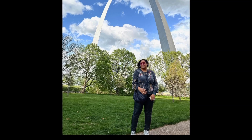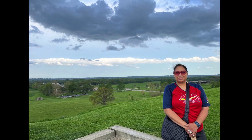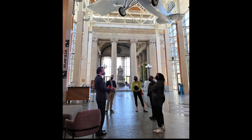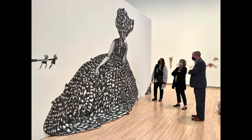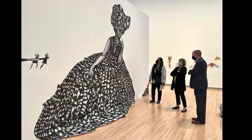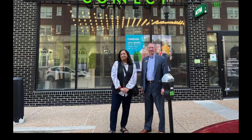As part of her artist residency, Smith spent several days visiting important landmarks that define the St. Louis region, like the Gateway Arch National Park and Cahokia Mounds State Historic Park in the Metro East. She went to cultural institutions like the Missouri History Museum and the Mildred Lane Kemper Museum on the campus of Washington University.